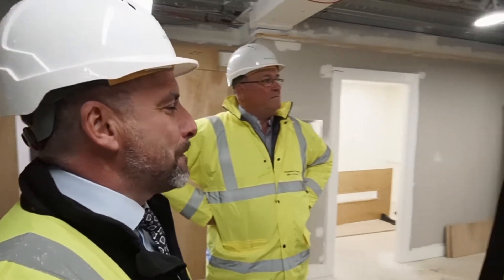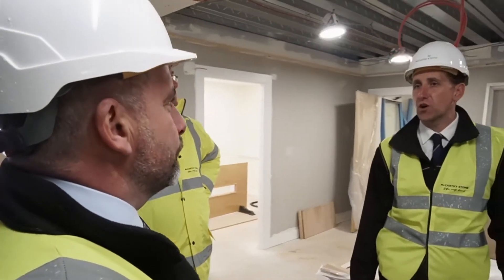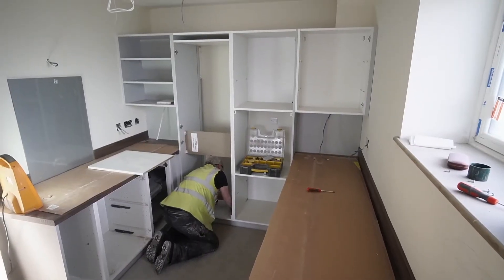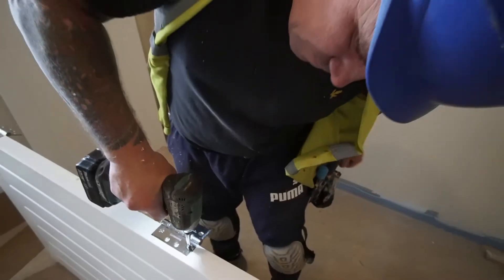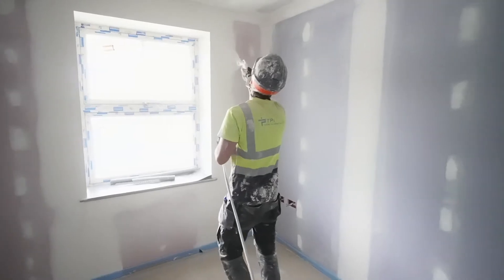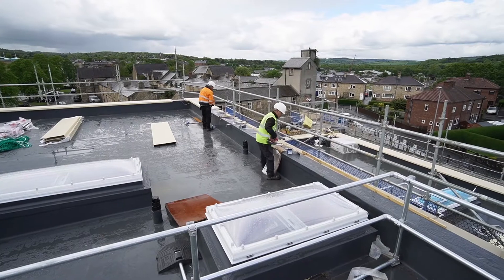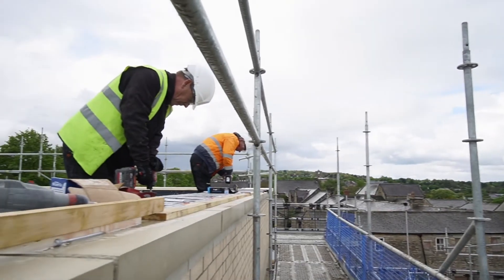It's been a pleasure coming up here. The environment they've created for themselves from a programme point of view — they're on top of it, they're really in control, and the people they've got working with them are as excited as I am. From the subcontractors to the other site members, it's been a pleasure working with them. I couldn't have done it without them, to be honest.